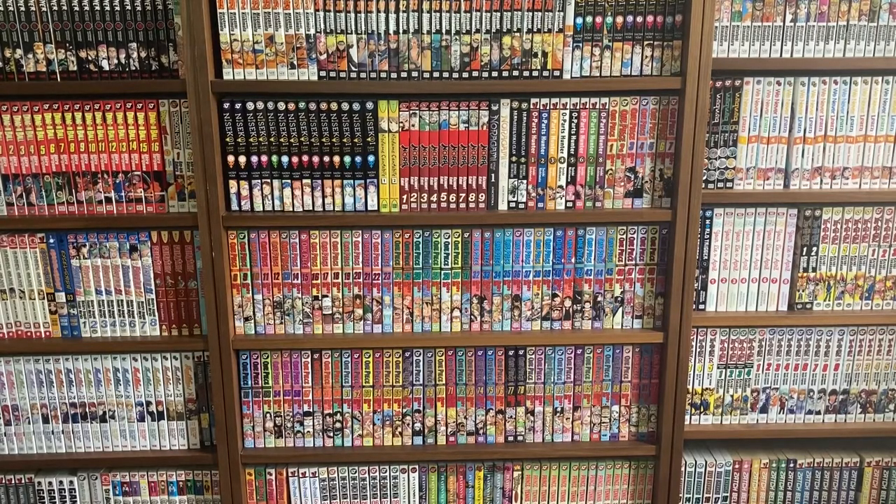Hello everybody, welcome to the first video of That Manga Dude. Today I'm going to be going over my weekly manga haul. I got a variety of books from across multiple publishers. I'm going to try to go into detail with the manga that I've been mostly reading, and then give the reasons why I got some of the other manga that I purchased.